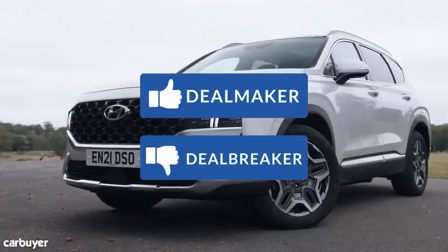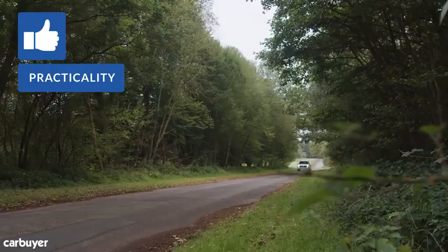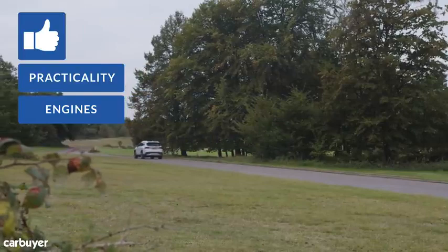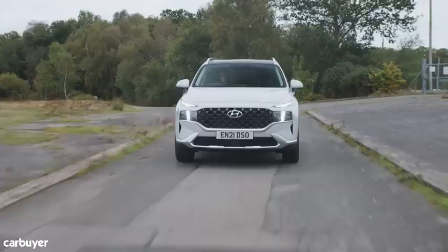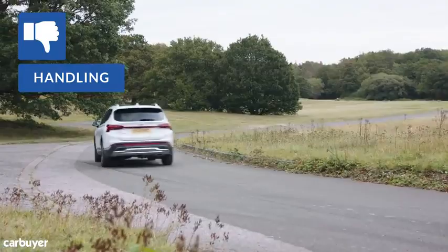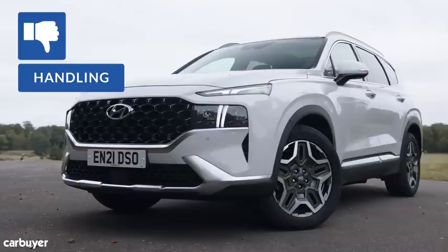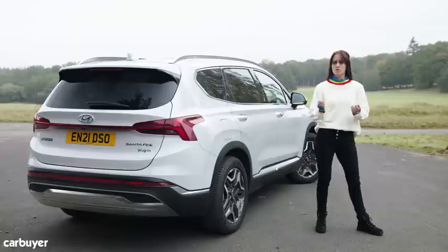It feels like time for some Santa Fe deal makers and deal breakers. It might not be quite as big or boxy as the Kia Sorento, but the Santa Fe is still a hugely spacious family car. There's no pure electric model, but the hybrid engines make this a really relaxing car to drive, and one that shouldn't cost the earth to run. We often moan about minimalist button-free interiors — the Santa Fe is the opposite. Quality is excellent throughout. It won't matter to most buyers, but the Santa Fe isn't much fun to drive, and at more than £40,000 every model is subject to the VED surcharge, which eats into the fuel savings you might make with those efficient hybrid engines.